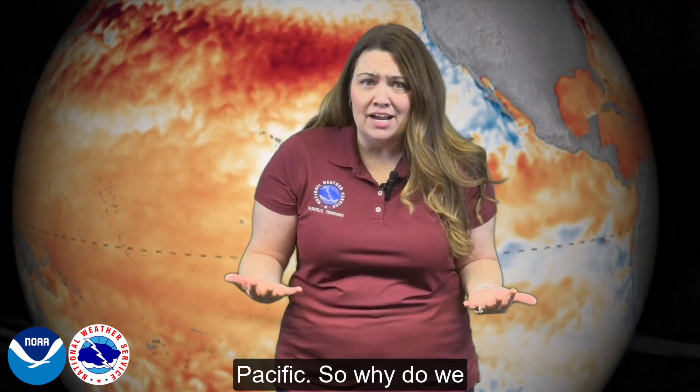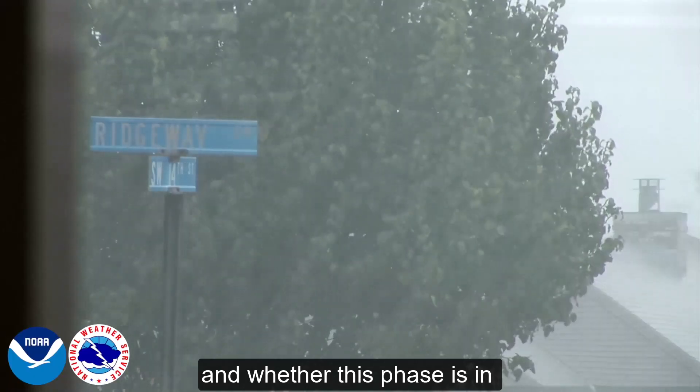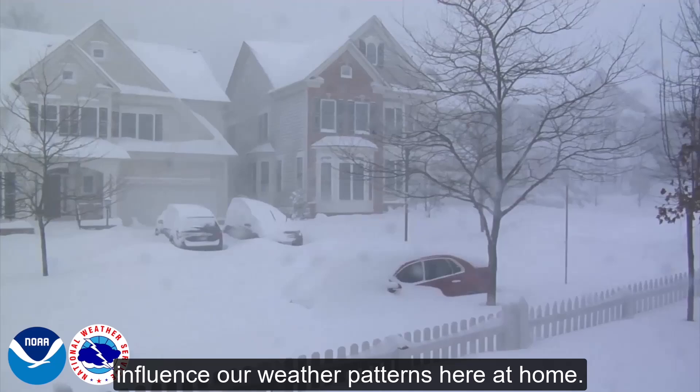So why do we care about this? The oceans play an important role in the Earth's weather, and whether this phase is in El Niño or La Niña can influence our weather patterns here at home.